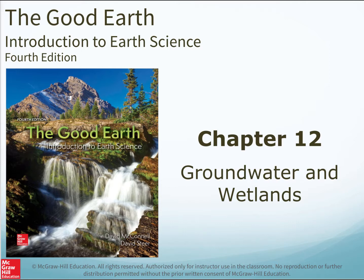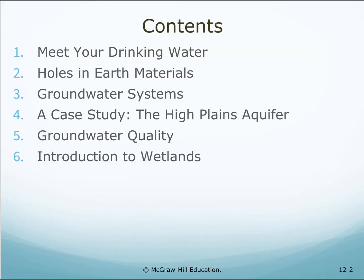Chapter 12: Groundwater and Wetlands. Topics include: meet your drinking water, holes in earth materials, groundwater systems, a case study — the High Plains Aquifer, groundwater quality, and an introduction to wetlands.